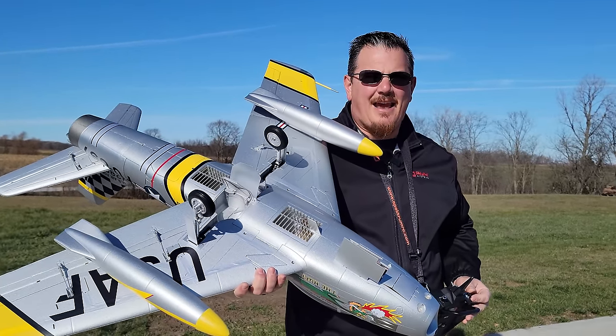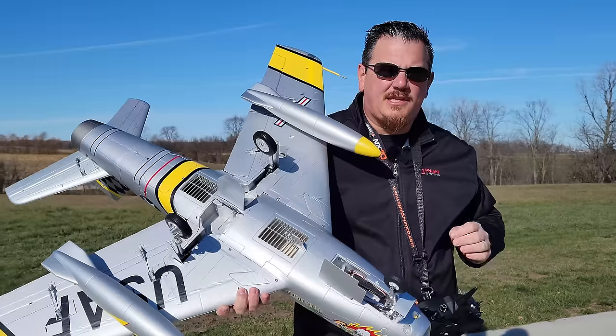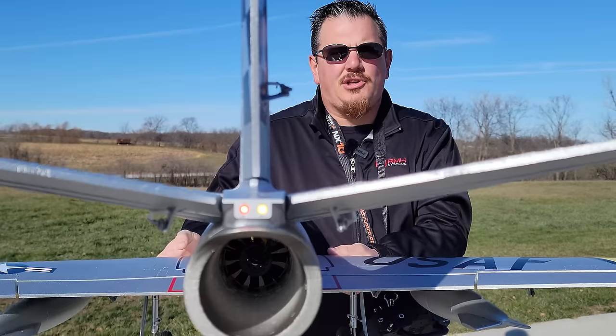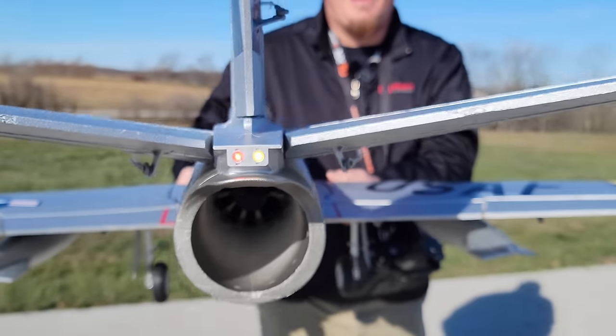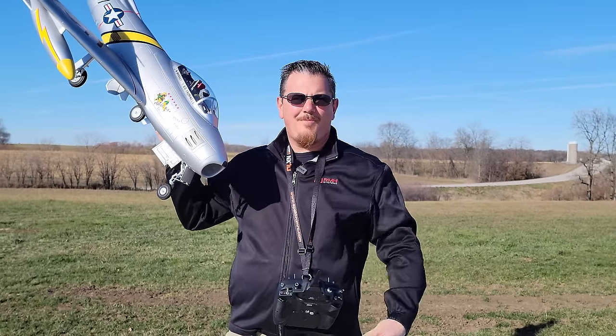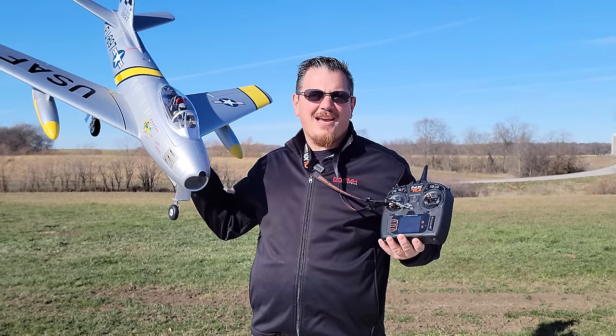All I got to say is I can't wait to see this fly, so we're going to get in the air. This thing flies on 5,000 — in our case pushing through an 80mm EDF. This thing is going to be sweet. This is our true maiden flight, guys. Check it out right now.